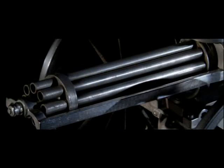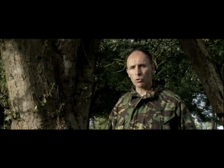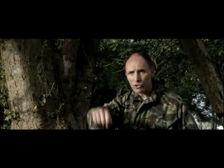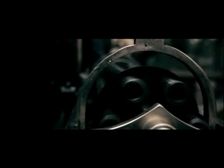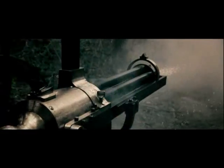The Gatling gun went into battle and was used with some success in the Spanish-American War of 1898. But in the heat of battle, the human operator turned out to be its weakest link. When firing, operators would sometimes crank the gun too fast, getting too excited, causing the gun to jam. A jammed gun is no good to anybody. In its day the Gatling gun was too unreliable for battlefield use and was shelved — but a new kind of machine gun was already on the way.